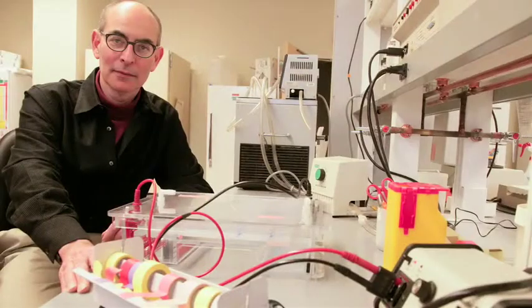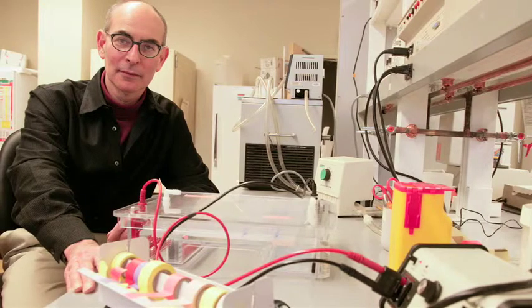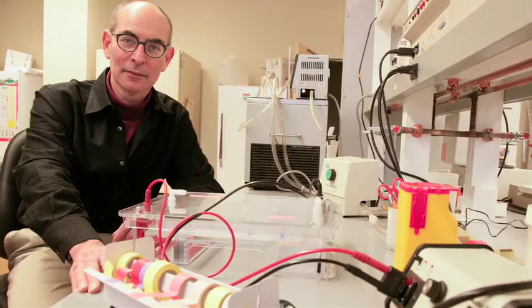When a population of nematodes suddenly overcomes a resistant variety, we would call that a new race. And there are new races that are starting to appear in Minnesota. So we're interested in new genes and we're interested in new versions of genes — new alleles of existing resistance genes — so that they provide resistance to these other races.